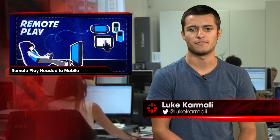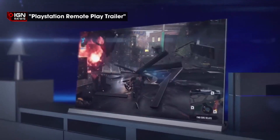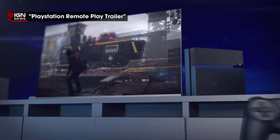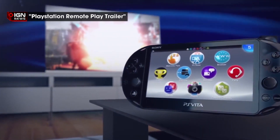Sony has announced its new Xperia Z3 and Xperia Z3 Compact smartphones, both of which will be the first phones to support PS4 remote play. Both models can connect to your PlayStation 4 console in order to enable you to play games without using your TV screen.